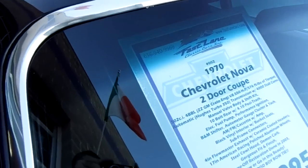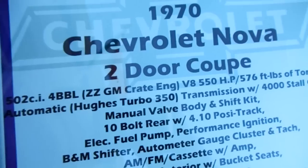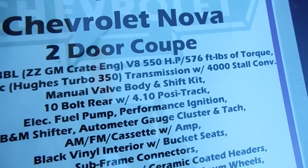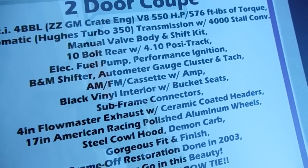This thing is a complete beast. It's got a 502 crate engine with 550 horsepower and 576 pound-feet of torque. That's a 10-bolt rear but it's got 4.10s in it.